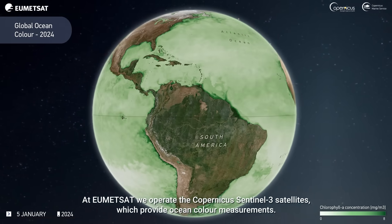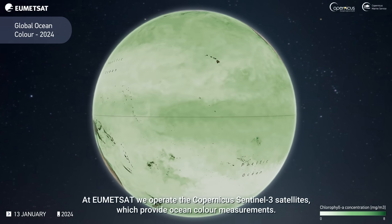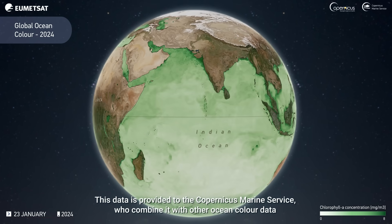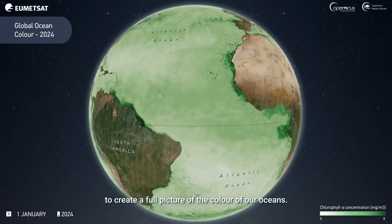At EUMETSAT we operate the Copernicus Sentinel-3 satellites, which provide ocean colour measurements. This data is provided to the Copernicus Marine Service, who combine it with other ocean colour data to create a full picture of the colour of our oceans.